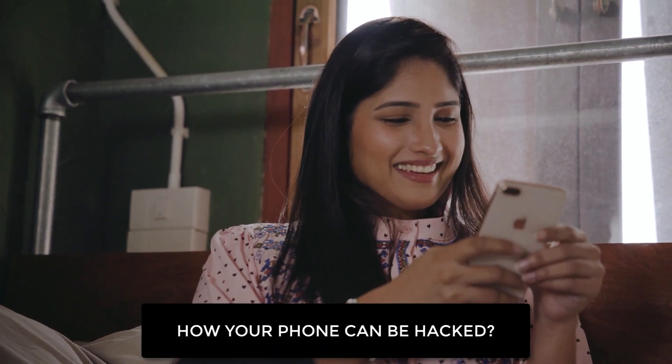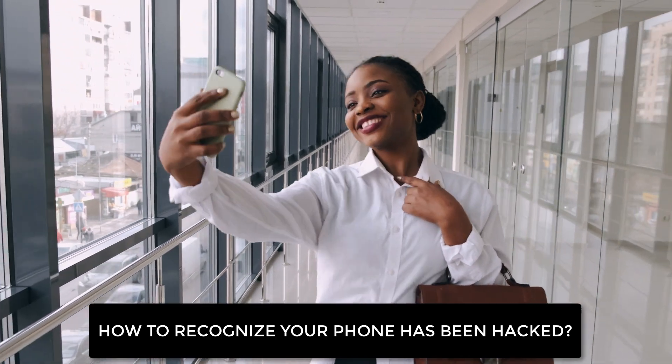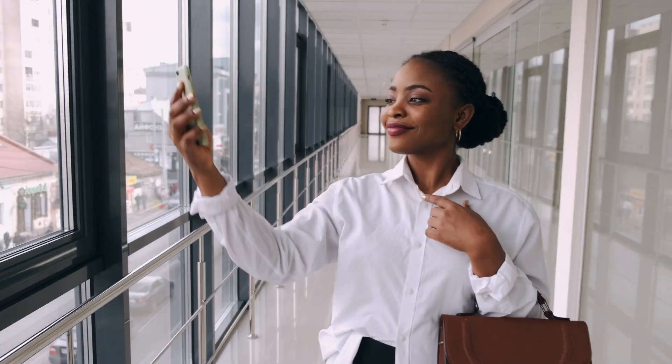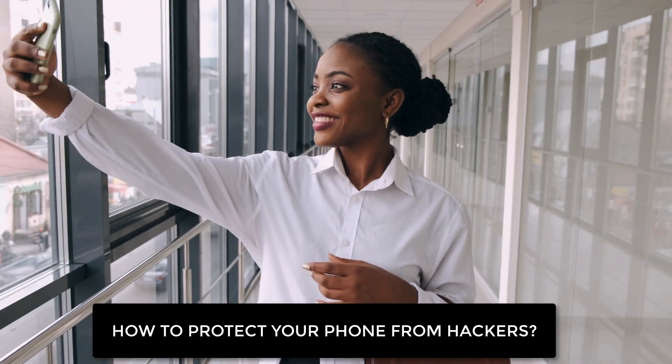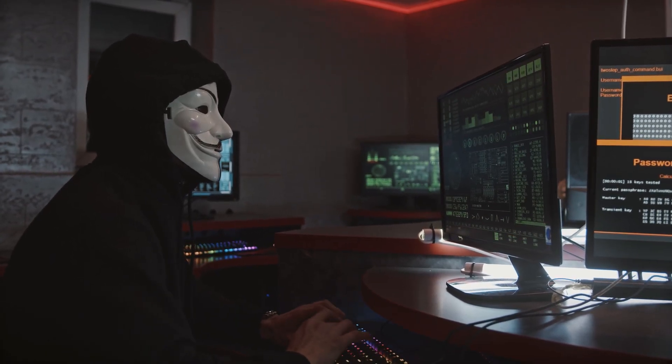1. How your phone can be hacked. 2. How to recognize your phone has been hacked. 3. How to protect your phone from hackers. Let's start by talking about ways your phone can be hacked.